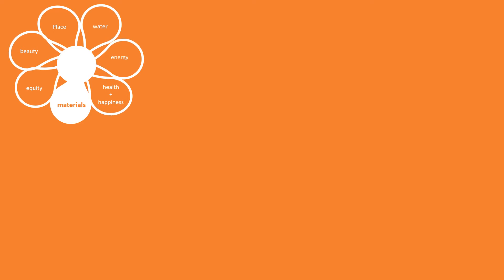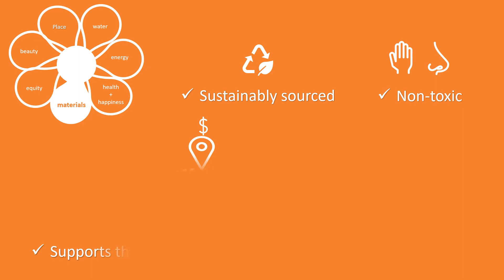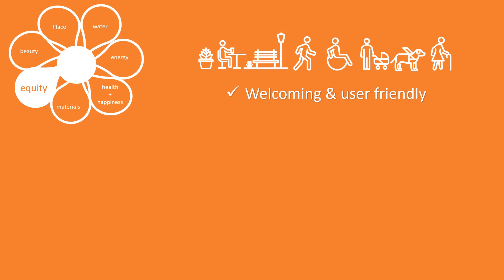The Materials petal guides us to use materials that are sustainably sourced and non-toxic, support the region's economy, and minimize waste. The Equity petal reminds us to create welcoming and user-friendly exterior spaces, be good neighbors, and benefit the wider community.